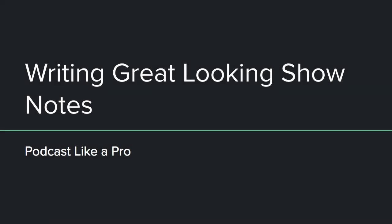Hello, welcome back to Podcasts Like a Pro. Today we're going to be talking all about writing great-looking show notes for your podcast episodes.